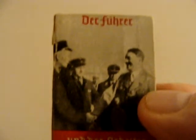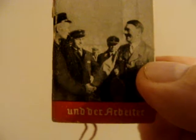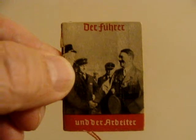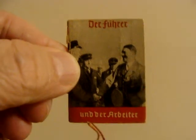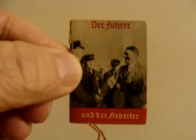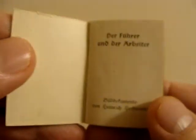Today we're going to look at a little German propaganda book. It's called 'Der Führer und die Arbeiter' — 'The Führer and the Workers.' These are very small books full of propaganda. This one was made in the 1930s and it's really small.